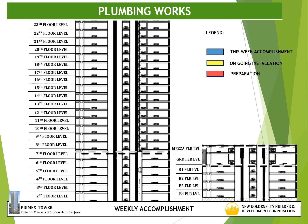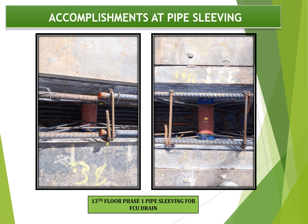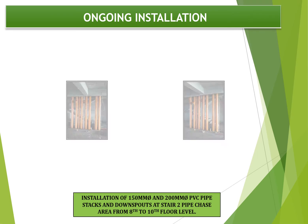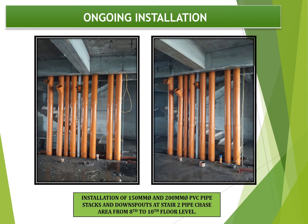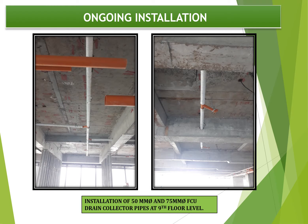For accomplishment of plumbing works, progress for this week is the 13th floor phase 1, highlighted color blue. Next target is 13th floor phase 2 and phase 3, highlighted red. Highlighted yellow is ongoing installation of vertical and horizontal pipes at 8th to 10th floor level. Progress photographs show sleeving of FCU drain at 13th floor phase 1; ongoing installation of 150mm pipe and 200mm PVC pipe stacks at stair 2 pipe chase area from 8th to 10th floor; 4-inch GI pipe potable and non-potable cold water supply riser at stair 2 from 8th to 9th floor; and 50mm and 75mm FCU drain collector pipes at 9th floor level.